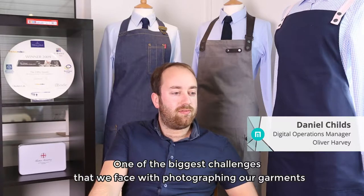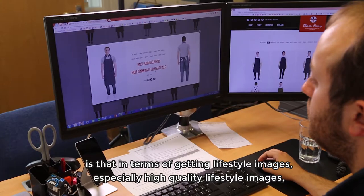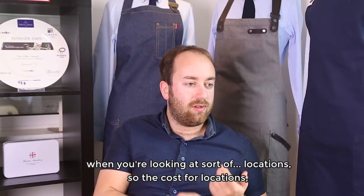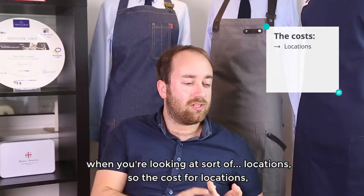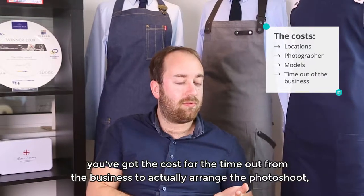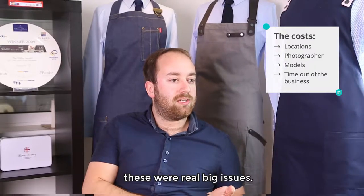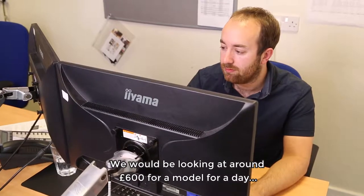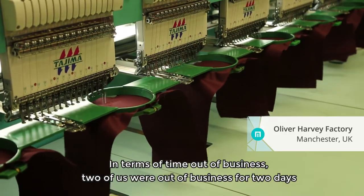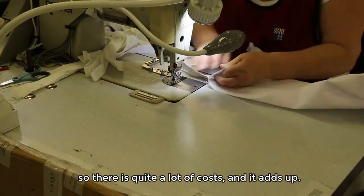One of the biggest challenges we face with photographing our garments is getting lifestyle images, especially high quality lifestyle images. When you look at the cost of locations, the cost for a photographer, the cost for the model, and the time out from the business to arrange the photo shoot — these were real big issues. We'd be looking at around about £600 for the model for a day and around the same for a photographer, and two of us were out of the business for two days, so there is quite a lot of cost when it adds up.